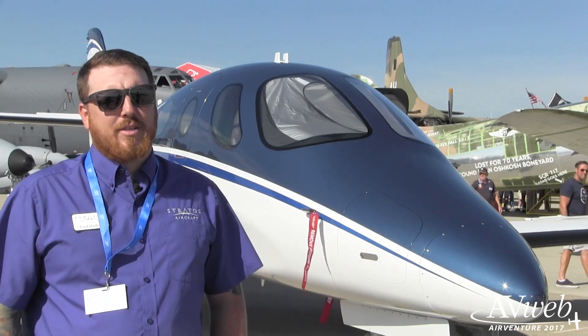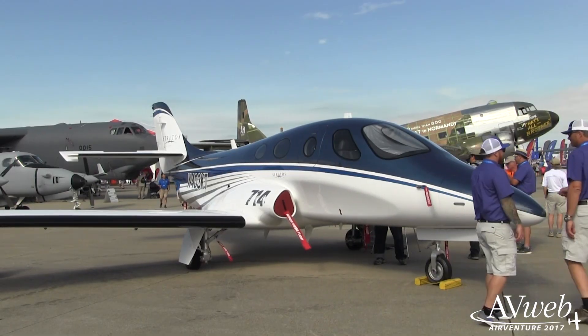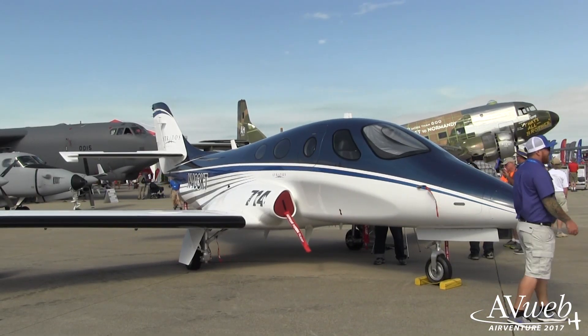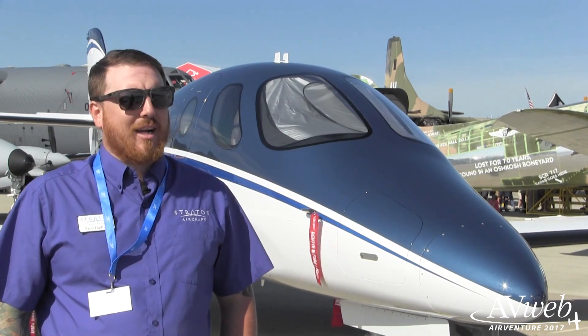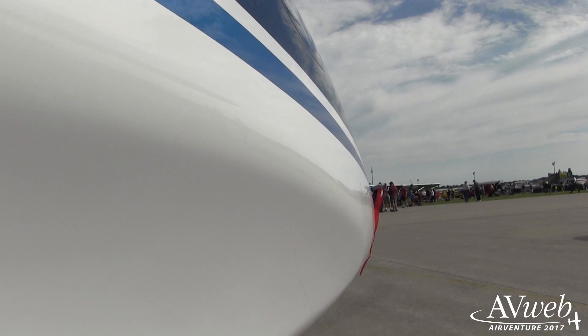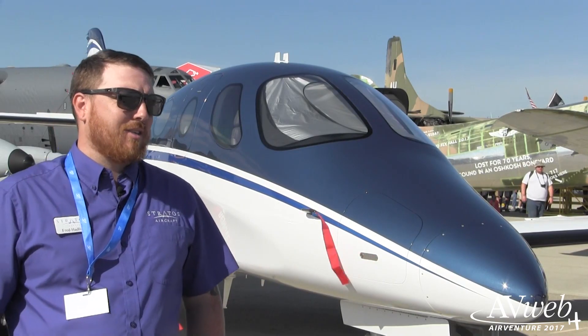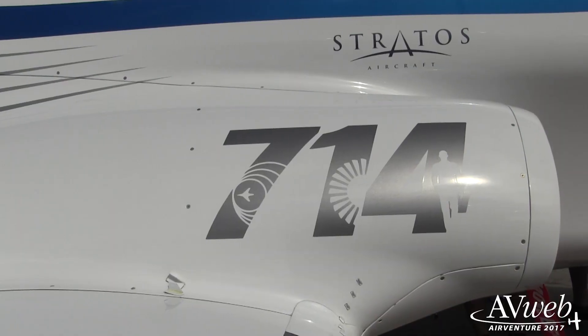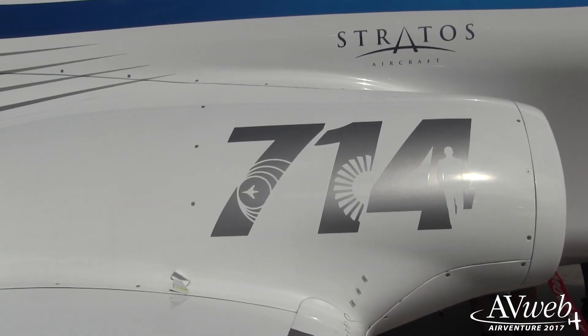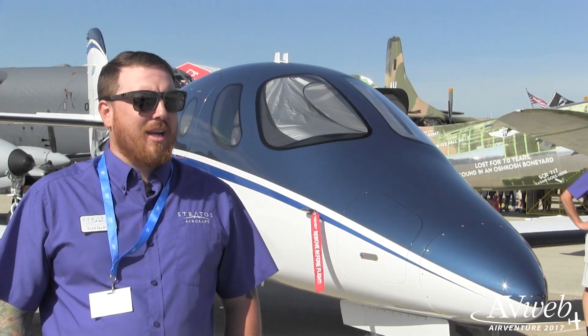The aircraft's initial design was started because our CEO, Michael Lemaire, owned a high-performance 4-place aircraft. At the time there was no jet of that class of smaller jets that were high-performance, that could get you where you wanted to go and were also very elegant like the jet behind me is. And that's kind of what started the design. The 714 is for Mach 7, single-engine, 4 passengers, and that's kind of how the design initiated.